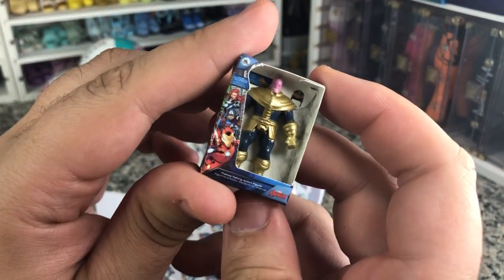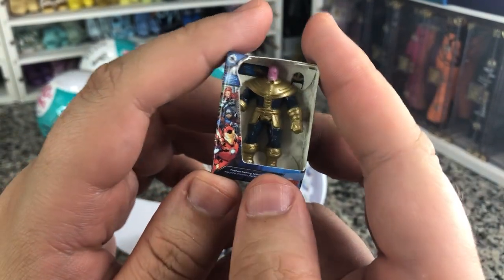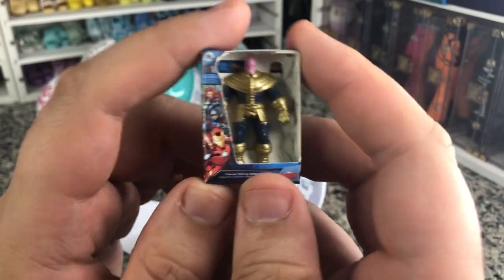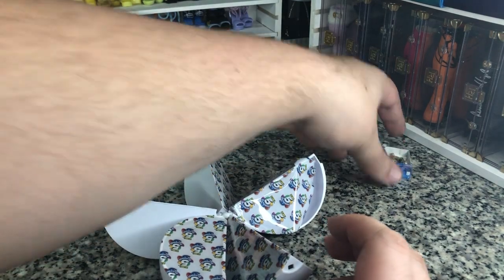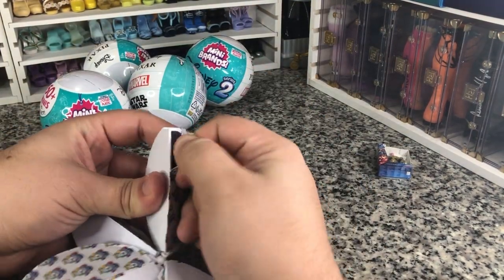Our first surprise is Thanos. That's very cool. He's supposed to be a 12-inch figure, so very fun. He goes towards our Marvel pile. I'll set these up to see what our distribution winds up looking like.